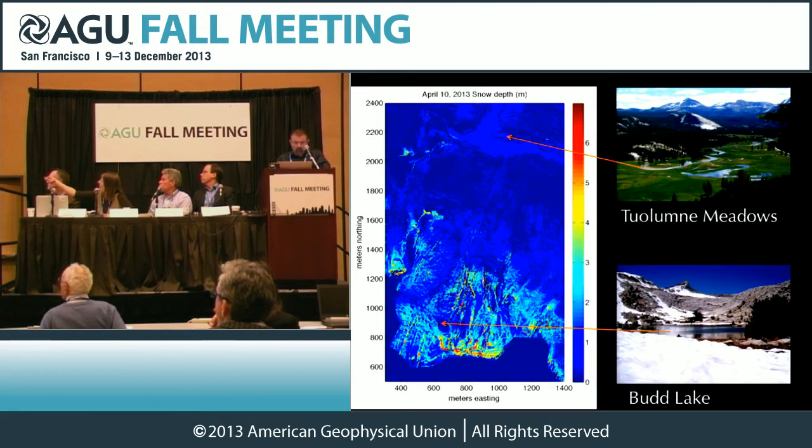You can see here on the top — that's Tuolumne Meadows — with a picture of what that looks like in the summer. And up here you can see Bud Lake in Bud Basin. You can actually start seeing in imagery of actual measurements the same thing you know when you walk on the ground.